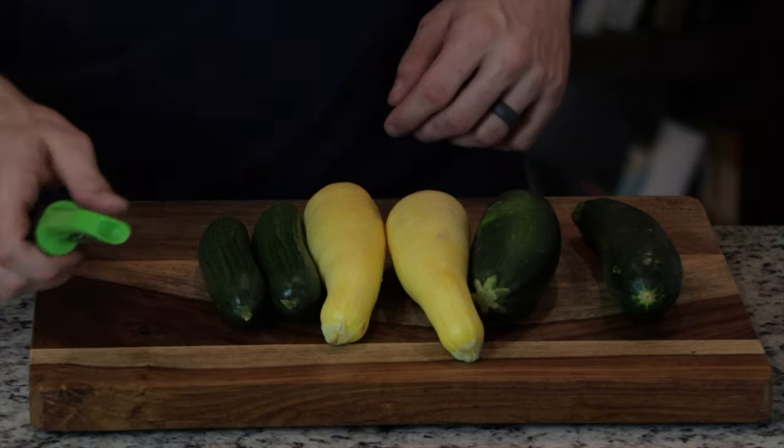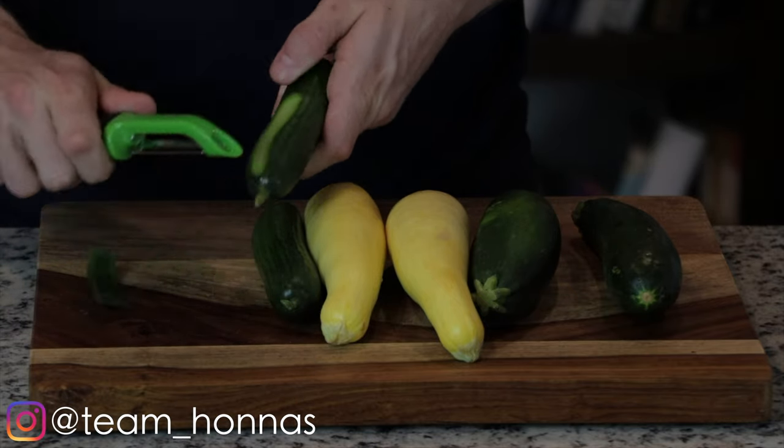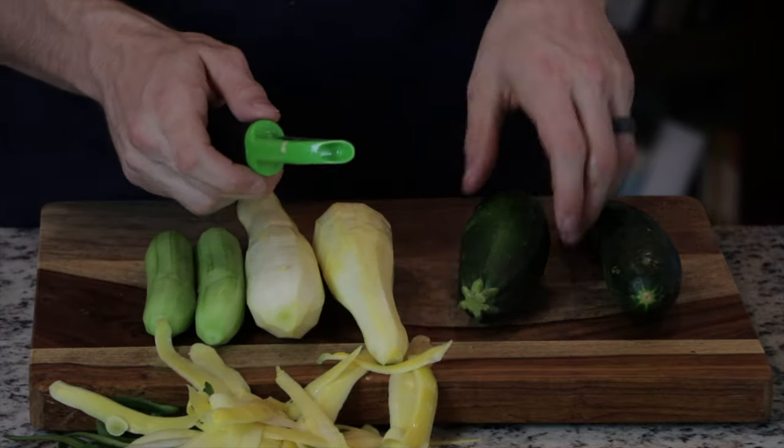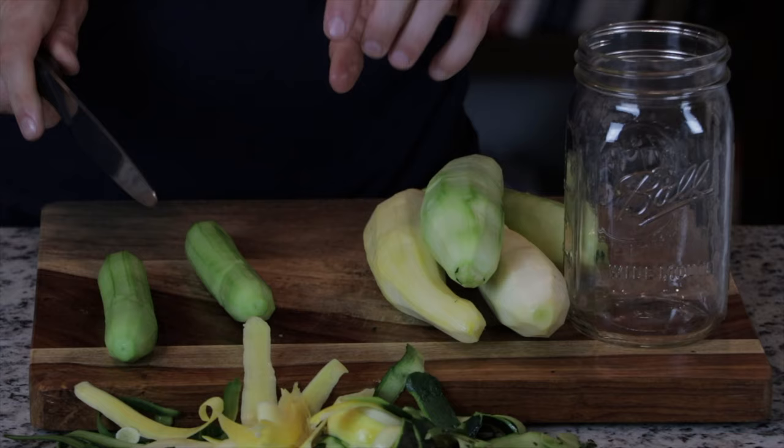So the first thing I'm going to do is choose my vegetables. Almost anything can be fermented. However, for anyone struggling with IBD, be careful when choosing foods to ferment because high amounts of insoluble fiber, aka roughage, can potentially be really irritating to inflamed intestines.